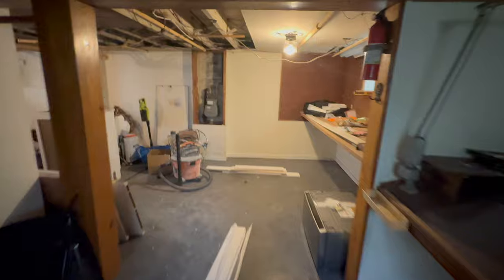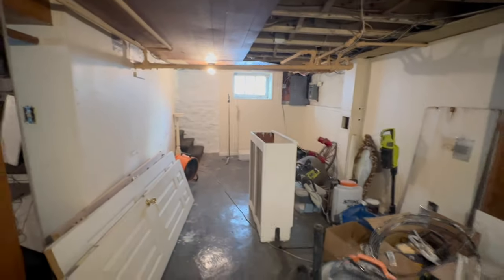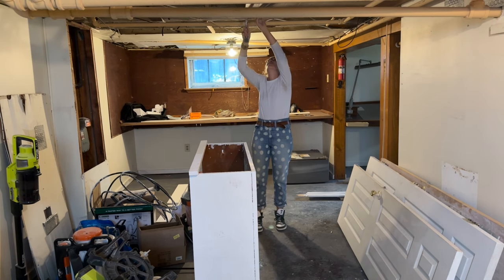Right now the biggest pain point is obviously the ceiling. I have priced it out to drywall the ceiling and it is not cheap. The reason it's so expensive is that there are a lot of pipes that come down below the drywall level — not only would pipes be sticking out through the drywall, they'd have to cut around them. So what I'm going to do to start is pull down all these miscellaneous ceiling tiles that have been hung up there — there's beadboard, there's drywall, it's just a mess.